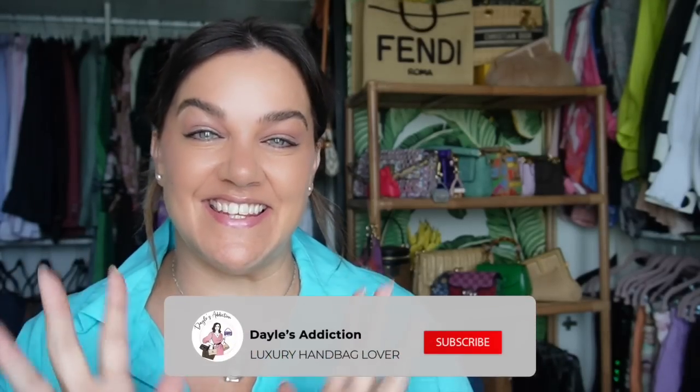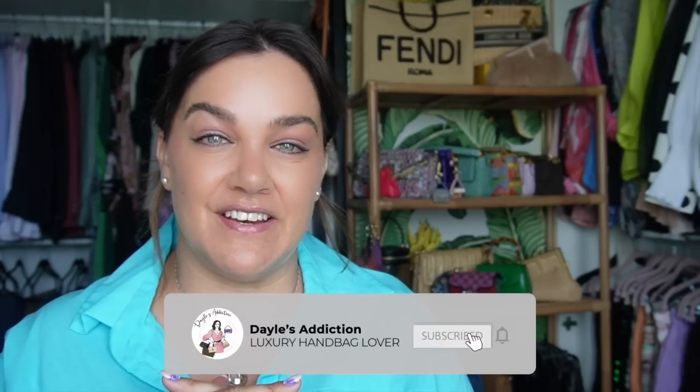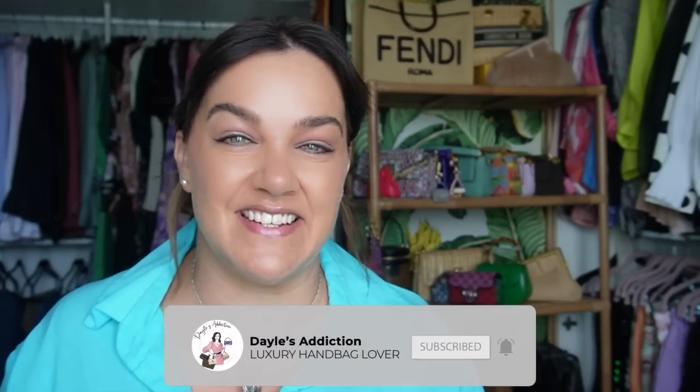Welcome. My name is Dale and this is Dale's Addiction. This video is basically what you need to know about the peekaboo and the various different sizes. I have a lot of the smaller sizes in different styles, given that there is going to be a significant price increase in a couple of days — somewhere in the vicinity of 12 to 20%. Now whilst I don't work for Fendi and I'm not affiliated with Fendi, I am a big fan of the Fendi peekaboo.